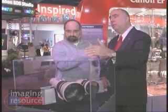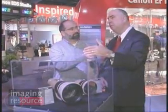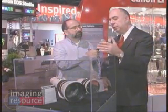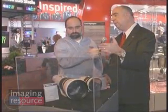It's actually over two pounds lighter than the 600mm F4L, which makes it a lot easier to work with. And it's about the same length, so they were able to do quite a lot in terms of optical engineering and also mechanical engineering on the magnesium alloy lens barrel to make that happen.